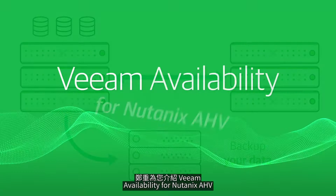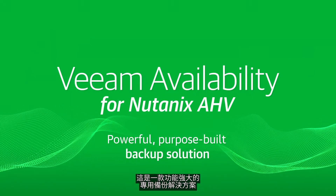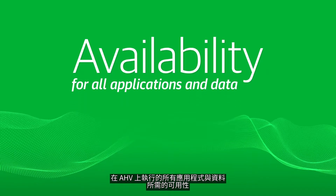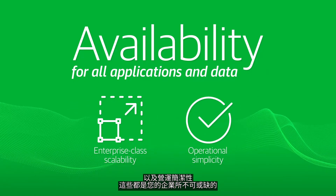Introducing Veeam Availability for Nutanix AHV — a powerful, purpose-built backup solution that delivers availability for all applications and data running on AHV, with the enterprise-class scale and operational simplicity that your business relies on.